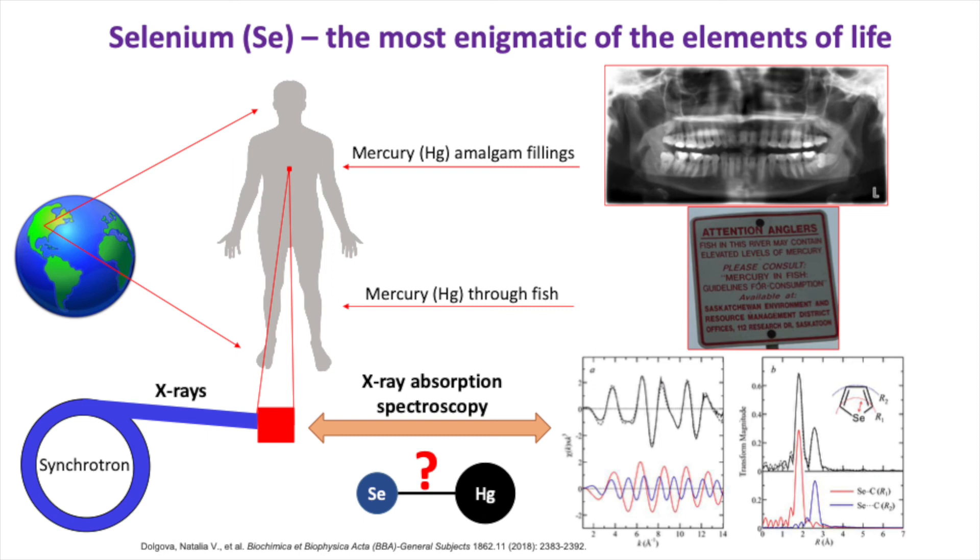By using X-ray absorption spectroscopy, I am shedding light on the selenium-mercury interaction to understand the inhibition of the activity of these selenoenzymes and to explain the impact of the toxicity of mercury compounds on human health. This work will contribute to the knowledge of toxicity of heavy elements and their importance in public health.